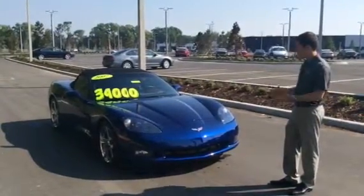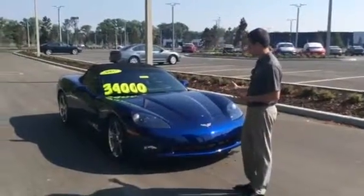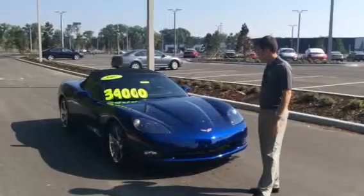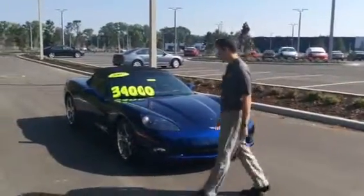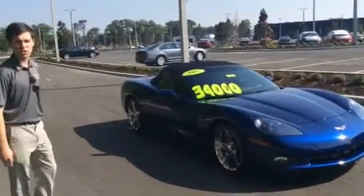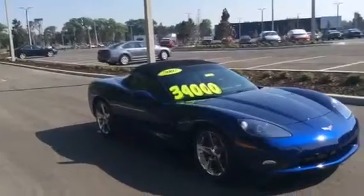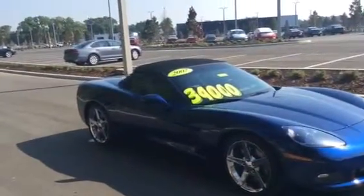Now, this Corvette here is model year 2007. You can see already that with it shining in the sun, it looks like beautiful paint, well taken care of, only 14,000 miles. Seven years now means about 2,000 miles a year it has been driven approximately on average. So this person really only used it as a weekend car and weekend toy at most.